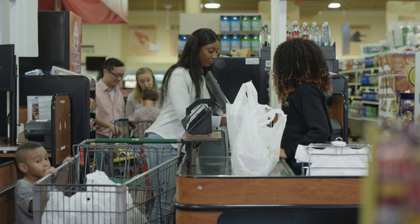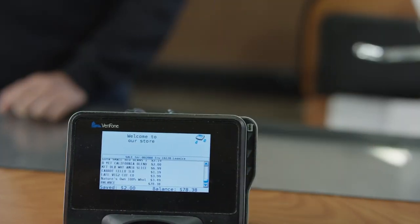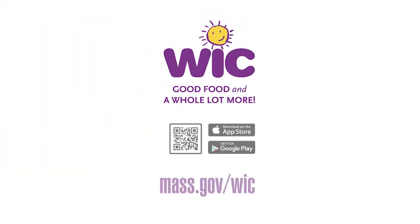If you have any questions, please reach out to your local WIC program or call the number on the back of your WIC card. WIC staff are all very knowledgeable and understand your benefits thoroughly. See, folks — no secret at all! You too can make the most of your WIC benefits, just like Maria. WIC: good food and a whole lot more.